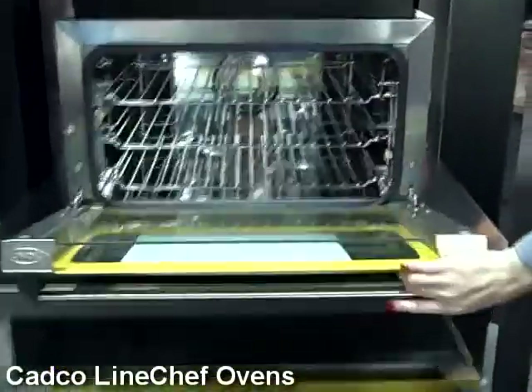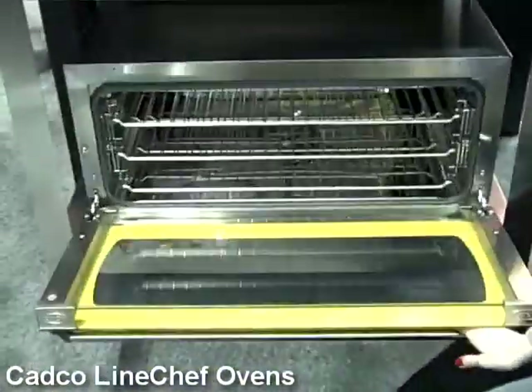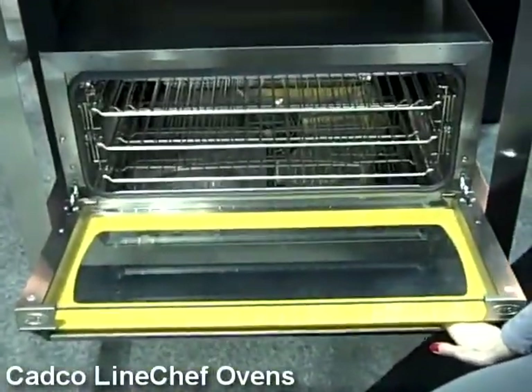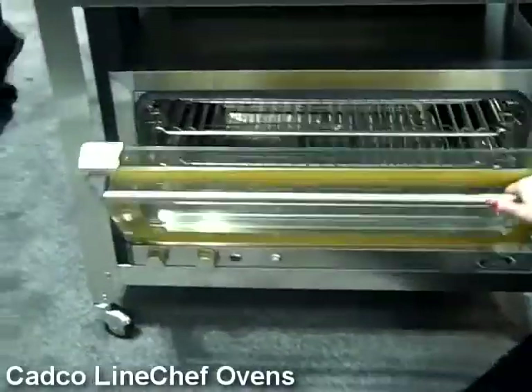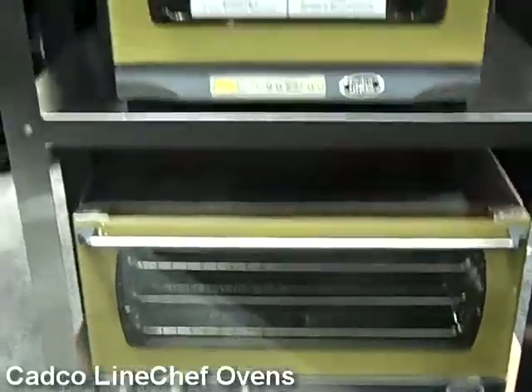And then finally we have Elena, which is the biggest one. A full-size pan can go in here. And this one has the actual dial controls rather than the push button.